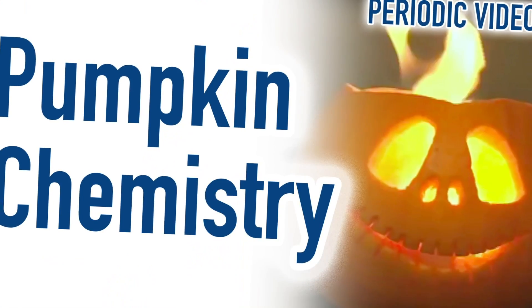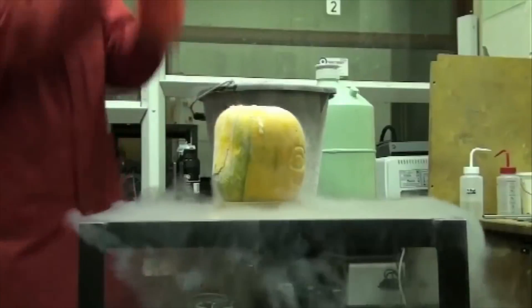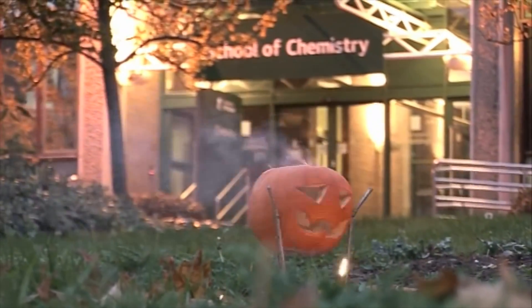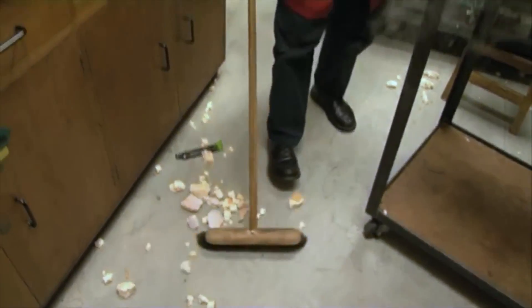Number four: pumpkins for Halloween. I smashed a pumpkin with liquid nitrogen. Pete and Neil did the thermite reaction in a pumpkin — the pumpkin went white hot and molten iron came out. My grandson has watched it many, many times. "Come along, Martin, when you think you're hard enough!"